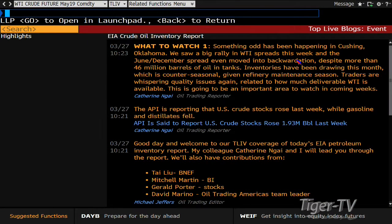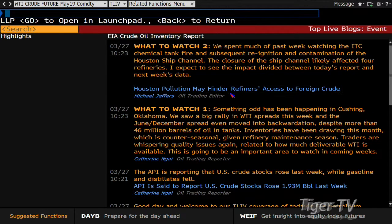This is the top live story they pull up on Bloomberg about 10 minutes ahead of time. Something odd has been happening in Cushing, Oklahoma. We saw a big rally in WTI spreads this week and the June-December spread even moved into backwardation. Despite more than 46 million barrels of oil in tanks, inventories have been drawing this month, which is counter-seasonal given refinery maintenance season. Traders are whispering quality issues related to how much deliverable WTI is actually available.